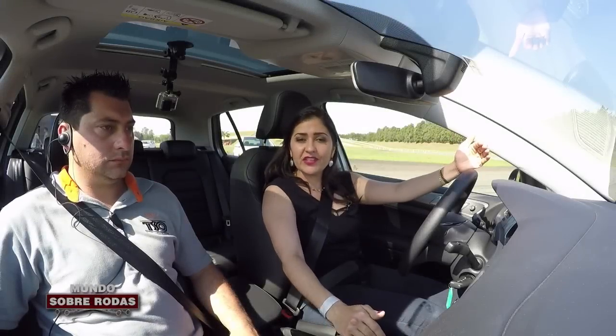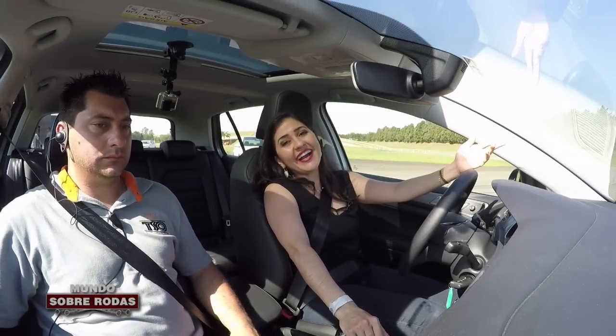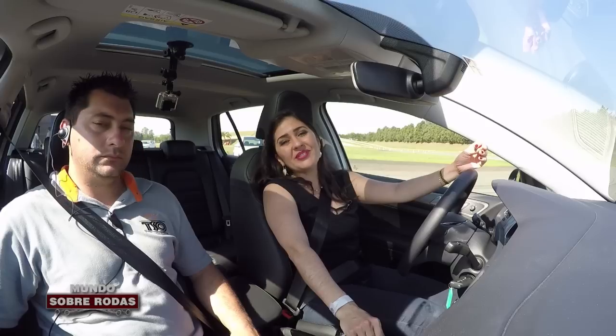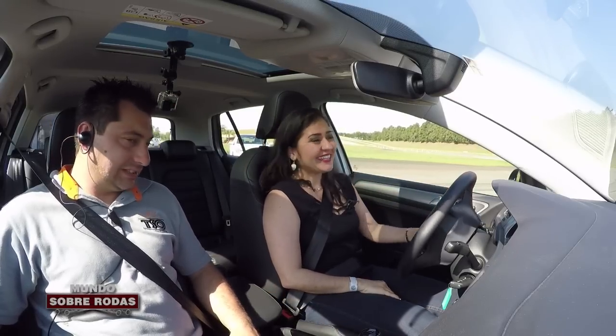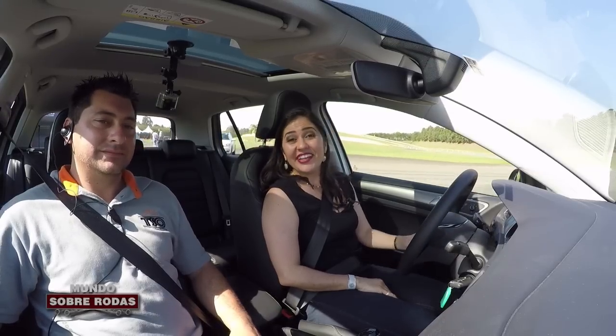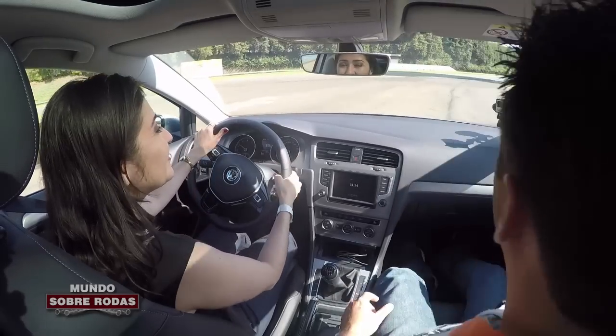Estou numa pista fechada — é a pista da Pirelli, aqui no interior de São Paulo. E agora eu vou brincar no novo Golf 1.0 Turbo, acompanhada aqui do Kleber, que vai ser o meu instrutor hoje. A gente vai fazer uns exercíciozinhos aqui. Para começar, o que é que você manda, Kleber? Vamos fazer uma aceleração.